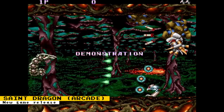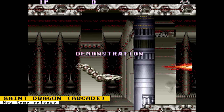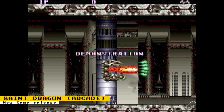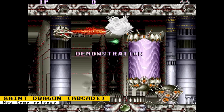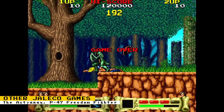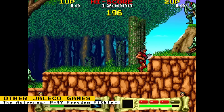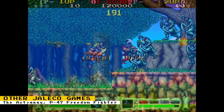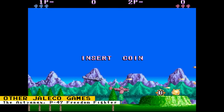Attract 17 announced that Saint Dragon for the Jaleco Mega System 1 arcade core has been released. You can check out more details on Attract 17's public Patreon post and the project's GitHub. The core can be obtained by enabling the coin-op collection database in the updateAll script. There are also some other arcade games released for the Jaleco Mega System 1 core: The Astyanax, a side-scrolling action arcade game set in a fantasy world, and P-47 Freedom Fighter, a horizontally scrolling shooter set during World War 2.